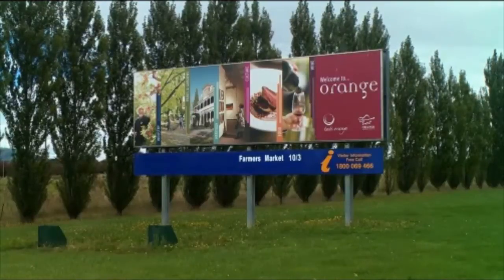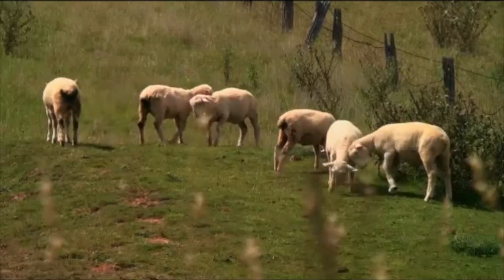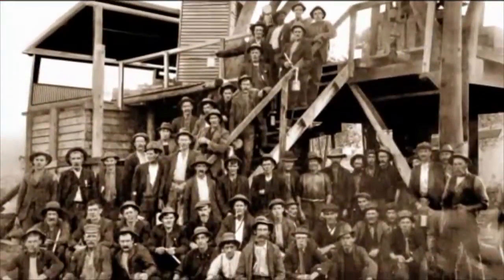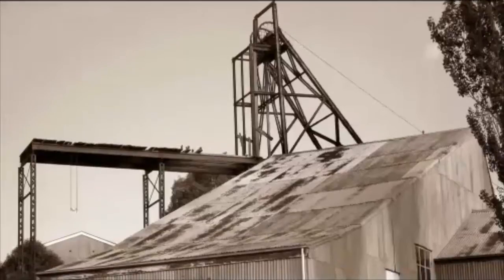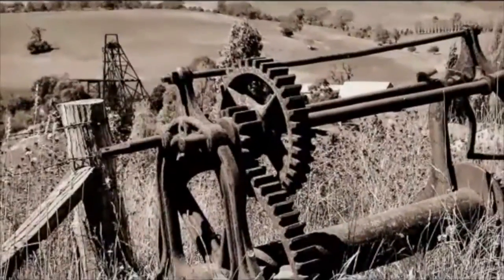The quiet rural community of Orange, New South Wales has historically been known for pastoral sheep farms, orchards and wineries. Gold was first discovered in the district in the 1850s, but by the 1950s gold mining ceased as it became uneconomical to mine with the technology of the time.